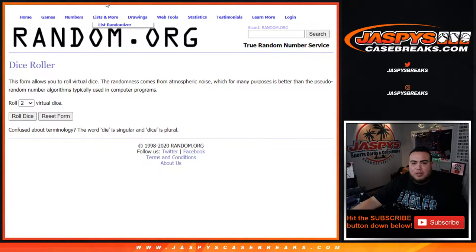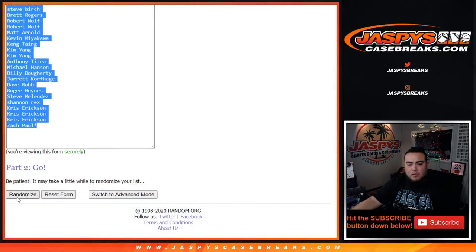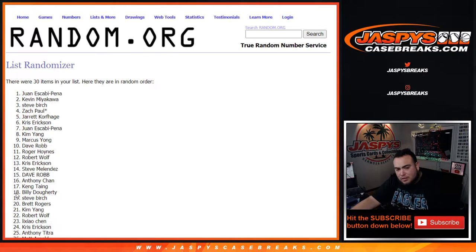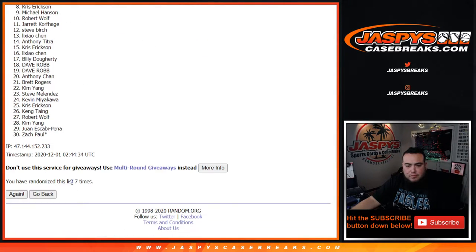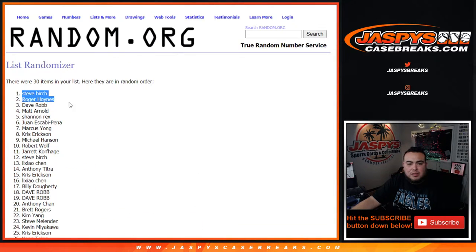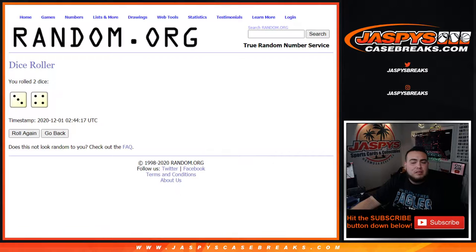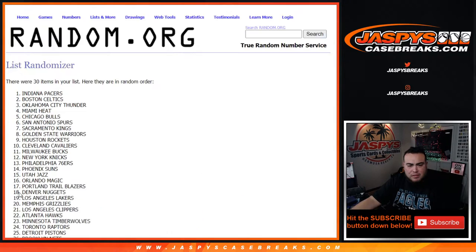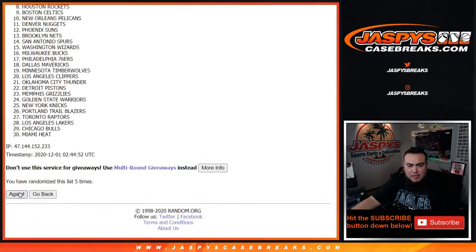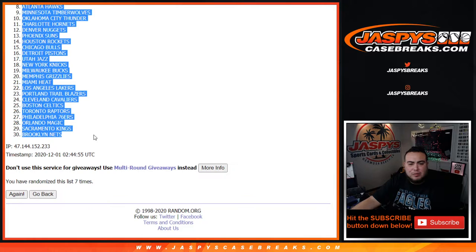Let's do the break first really quick. Let's roll the dice — we got ourselves a three and a four for seven times. One, two, three, four, five, six, seven — seven times, Steve down to Zach. One, two, three, four, five, six, seven — Dallas Mavericks down to the Brooklyn Nets.